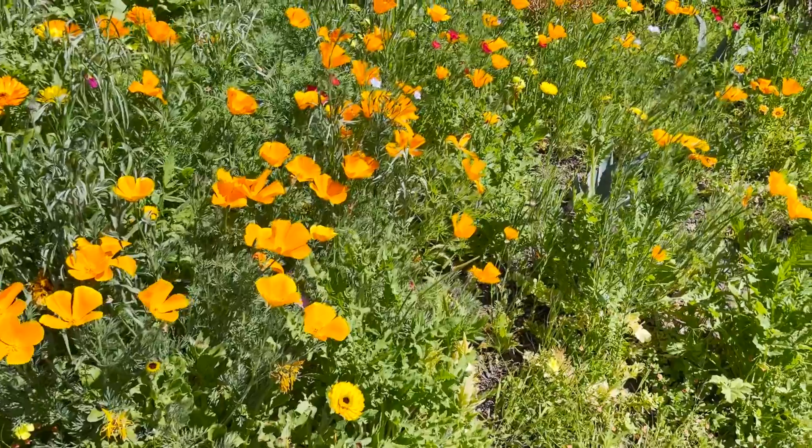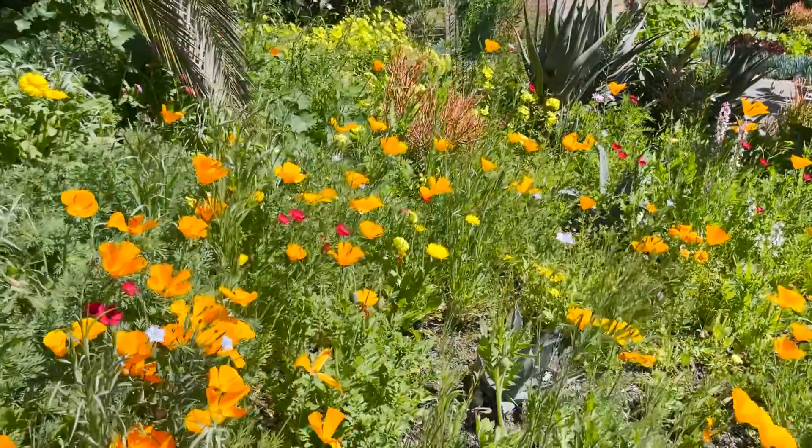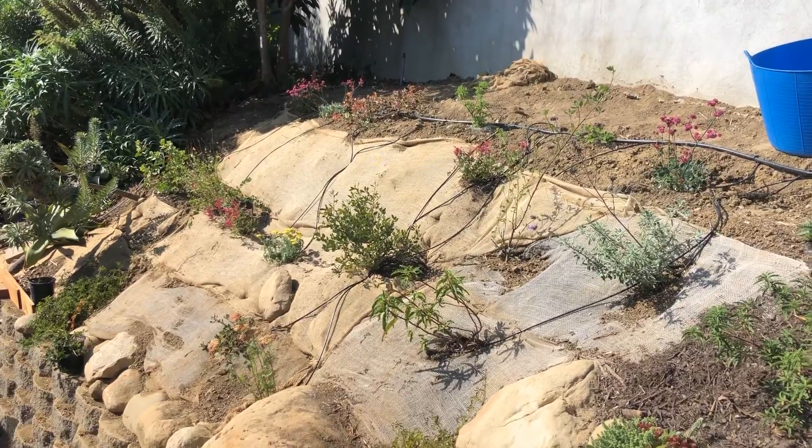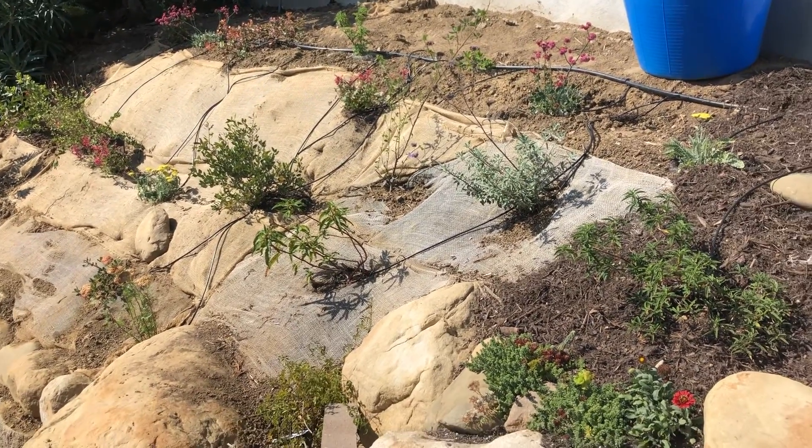I chose seeds from native plants that would emerge every spring. I installed drip irrigation lines for each new plant, as many of these plants do need regular water until they become established. Thanks to the rain in the winter months, we usually turn the irrigation off.